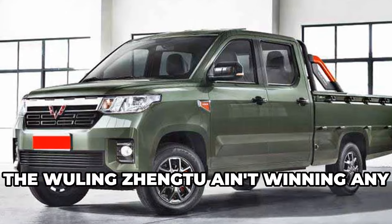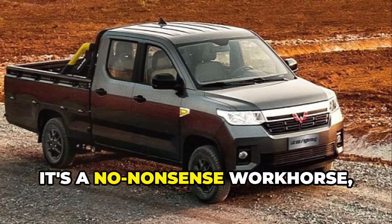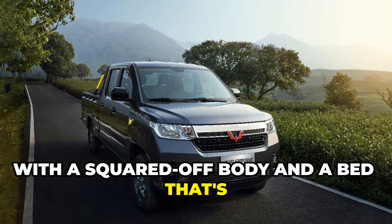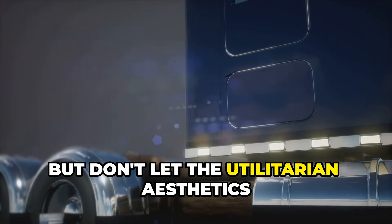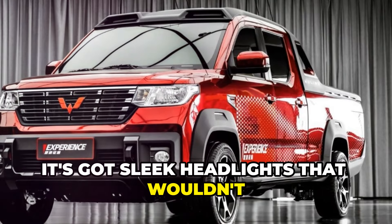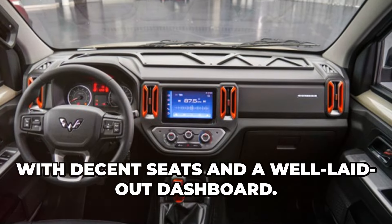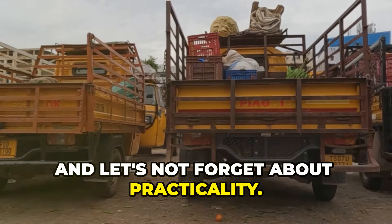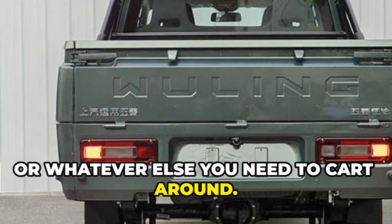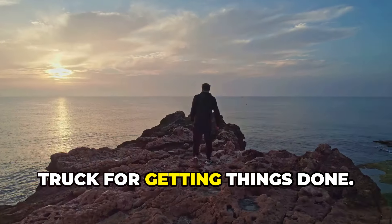Now let's get down to brass tacks. The Wuling Zheng 2 ain't winning any beauty contests. It's not here to turn heads with fancy curves or a flashy grill. It's a no-nonsense workhorse, and its design reflects that. It's got a simple, functional look, with a squared-off body and a bed that's ready to haul whatever you throw at it. But don't let the utilitarian aesthetics fool you — this truck is packing some surprisingly modern features, including sleek headlights that wouldn't look out of place on a much pricier vehicle.